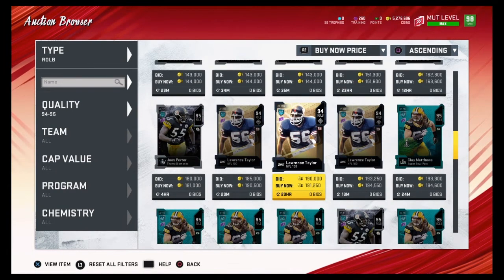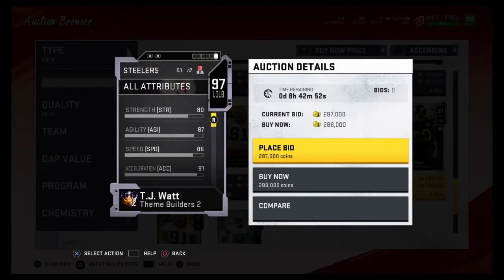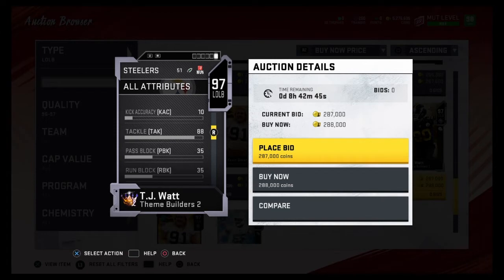Tell me what you guys think of those rankings and what your rankings would be, who you would switch. Lawrence Taylor comes in at number one. Now on to the left outside linebackers. Coming in at number five is TJ Watt. A lot of you guys might disagree, but I do like TJ Watt a lot. These are really tight rankings, so TJ Watt comes in at a close number five.